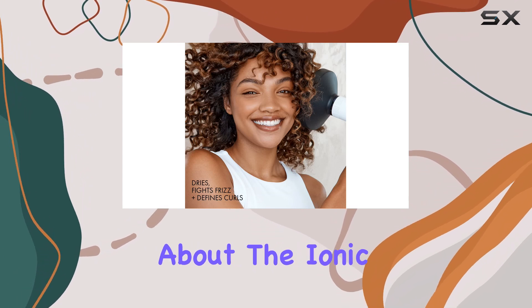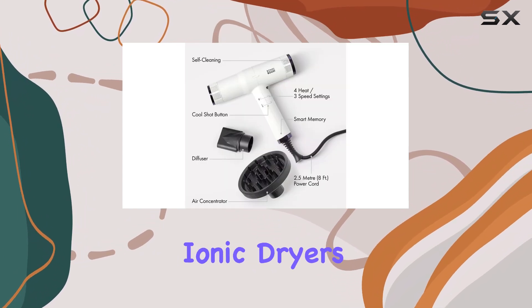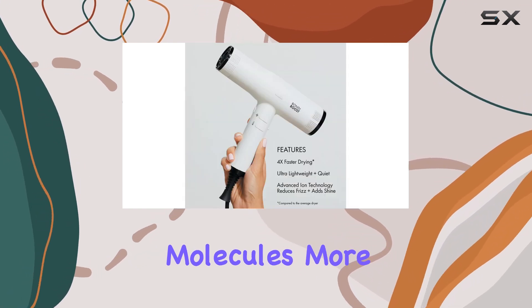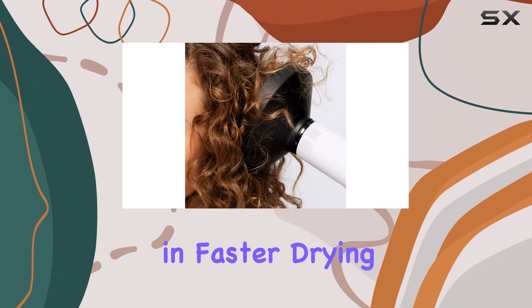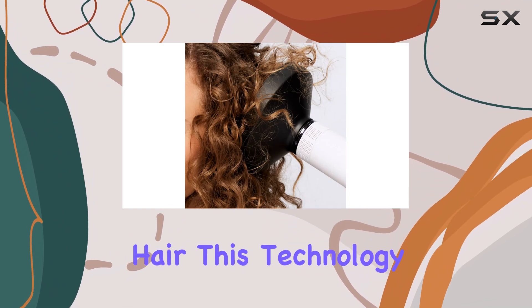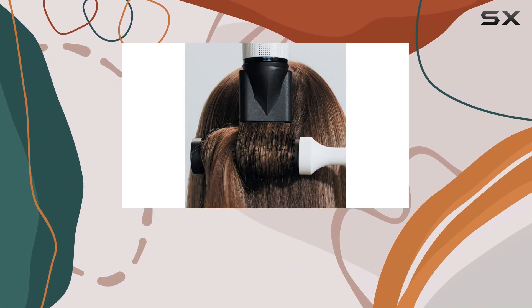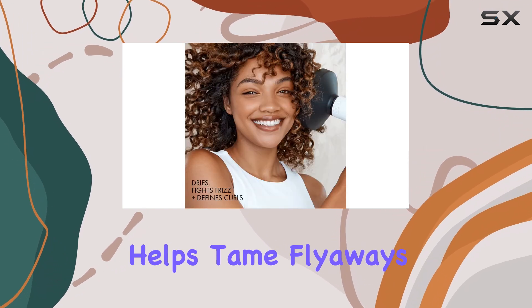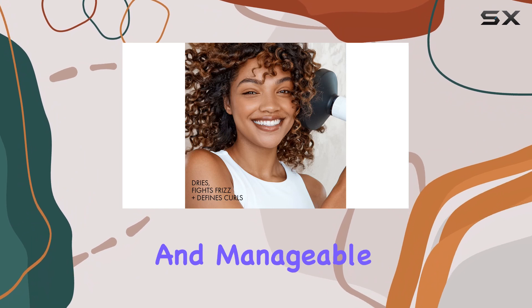Now let's talk about the ionic technology and its benefits. Ionic dryers emit negative ions, which help break down water molecules more quickly, resulting in faster drying time and smoother hair. This technology is particularly beneficial for those struggling with frizz and static, as it helps tame flyaways and leaves hair looking sleek and manageable.